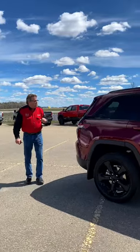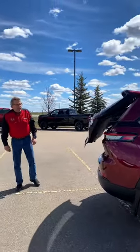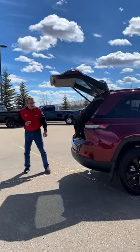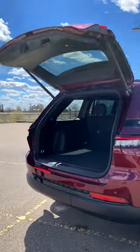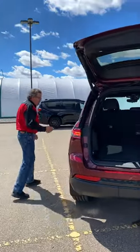So with the 3.6 Pentastar you're going to get 6,200 pounds of towing. It also has a power tailgate, backup camera, and backup sensors. The back seats fold down so you have lots of room back here.